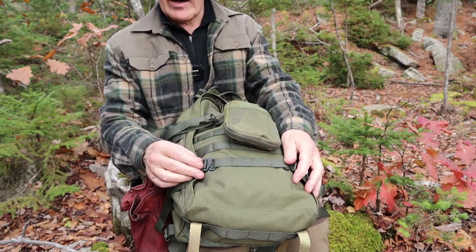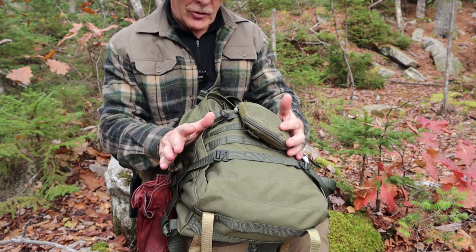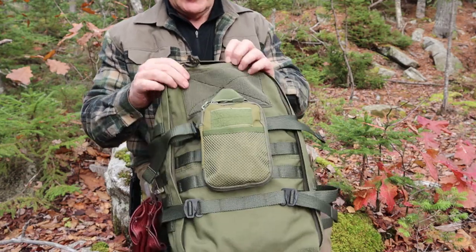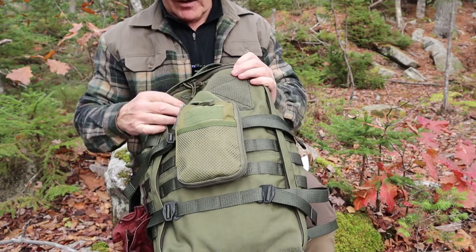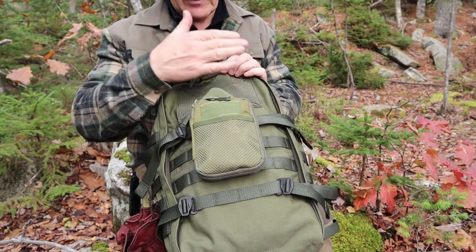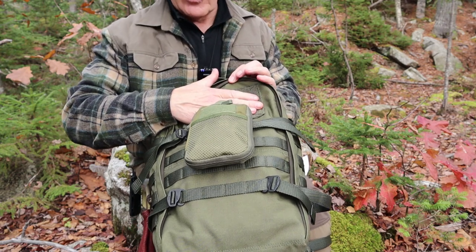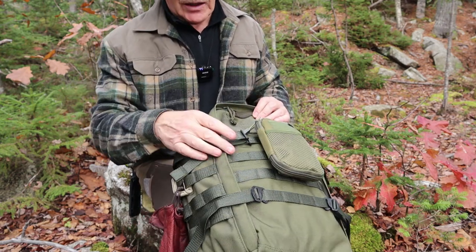There's PALS webbing all the way around for an infinite amount of customization. There's a huge piece of loop material — the female side of the Velcro — up here on the front, so you can put everything from an identifying patch to a morale patch or whatever else you want. That's also repeated on the inside, as you'll see in a moment.